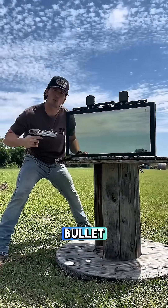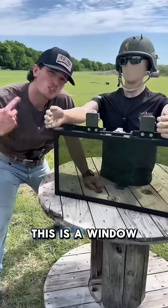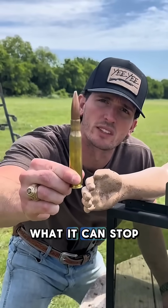Could a secret service vehicle stop a bullet? Watch this — a window pulled off a secret service Suburban is going to be shot with everything all the way up to a .50 cal to see what it can stop. Good luck, Fred.